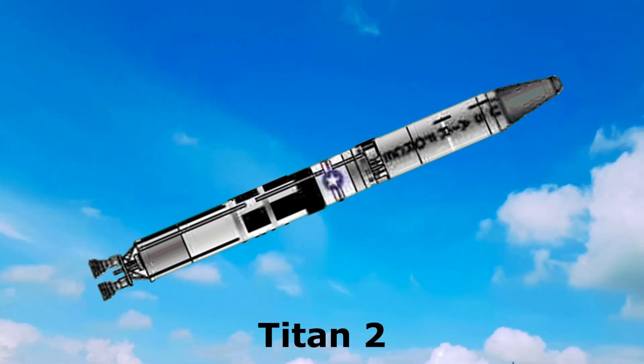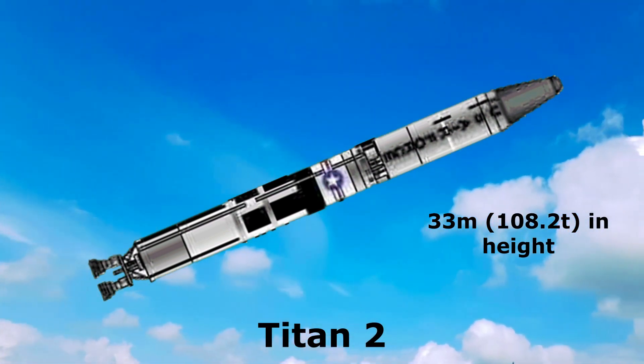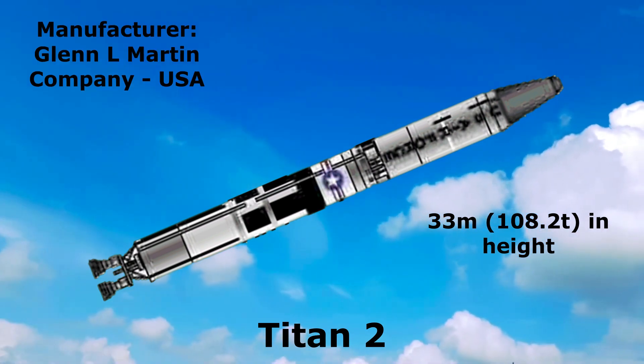Titan 2: 33 meters in height, manufactured by Glenn L. Martin Company, United States.